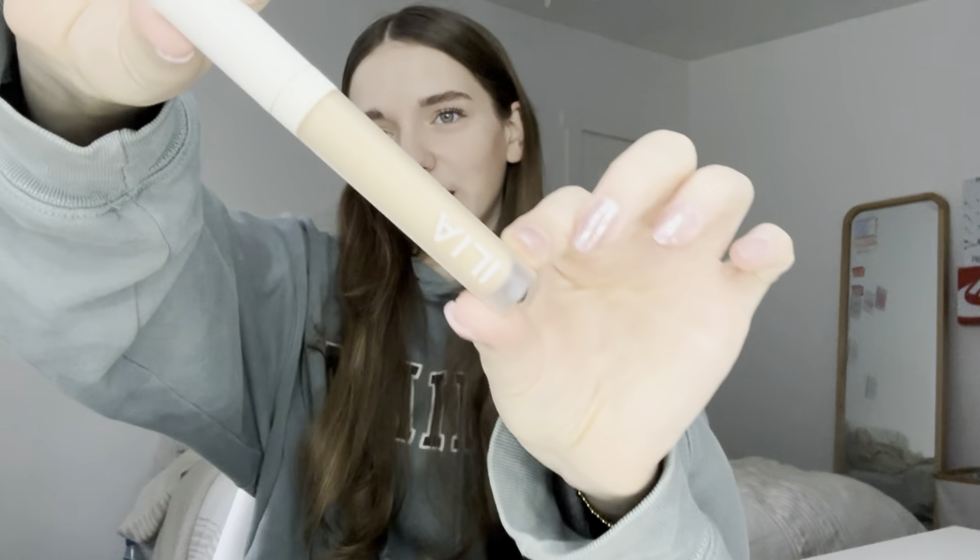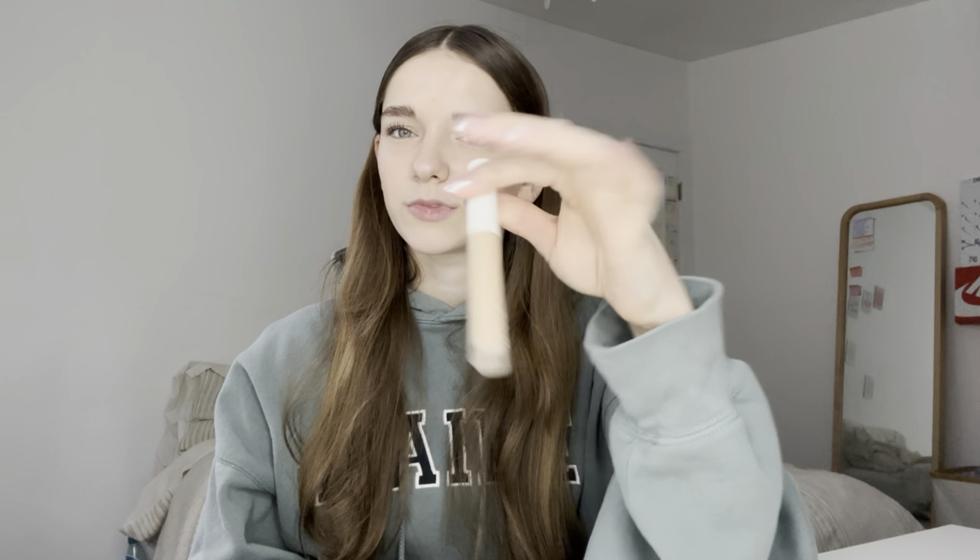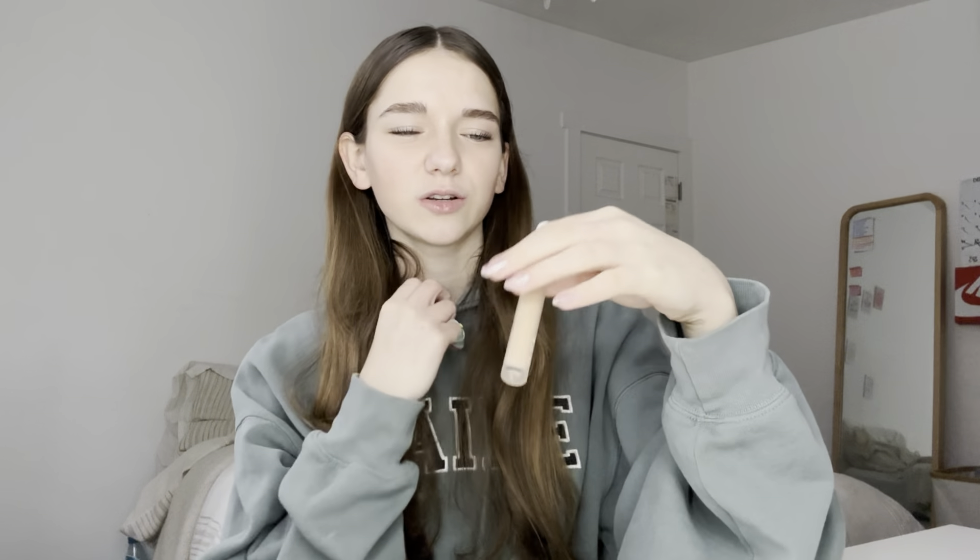Next, from Sephora I got the Saie liquid blush, which you've seen — ignore my band-aid, I really hurt my finger. I absolutely love it, it is so pigmented, so perfect, just the perfect shade. Next I got the Ilia concealer. Nothing super special, it's just a concealer. I used to use a skin tint all over my face instead, but a concealer is just so much nicer.